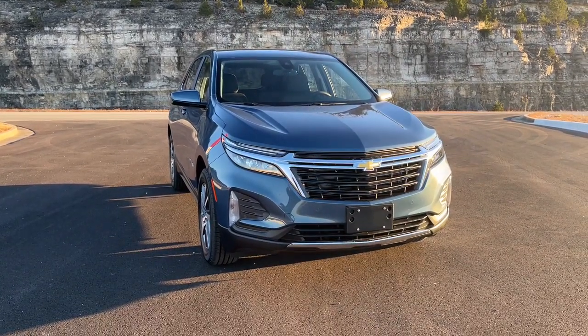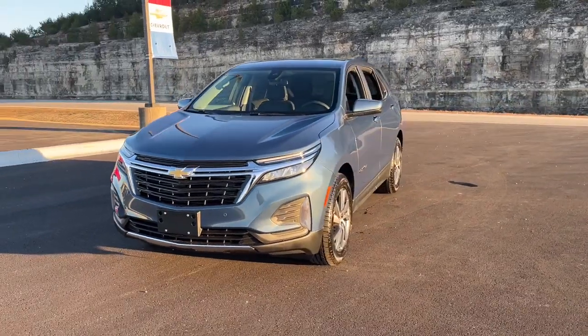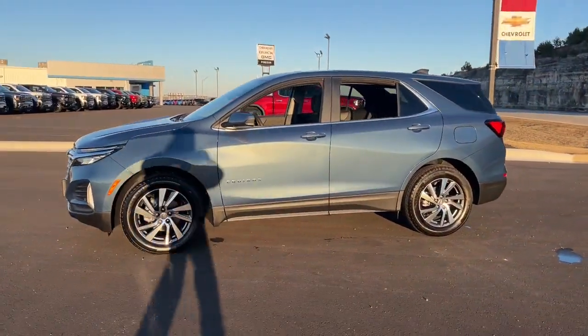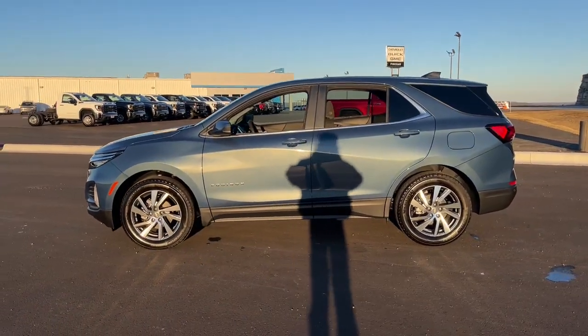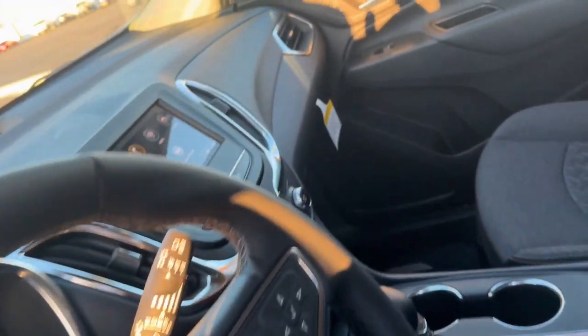Look no further than the 2024 Chevrolet Equinox. The Equinox delivers advanced safety features, family-friendly passenger comfort, technology that keeps you connected and entertained, ample cargo space, and sculpted styling. These are just some of the great options this vehicle comes with.